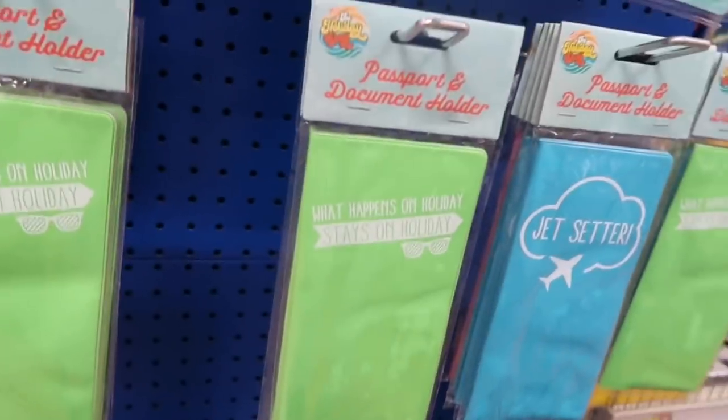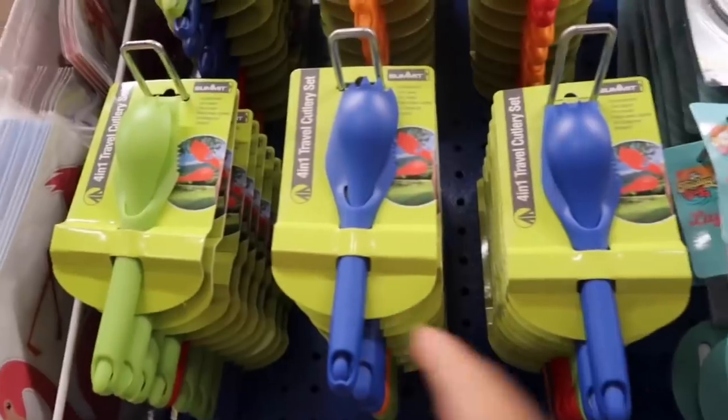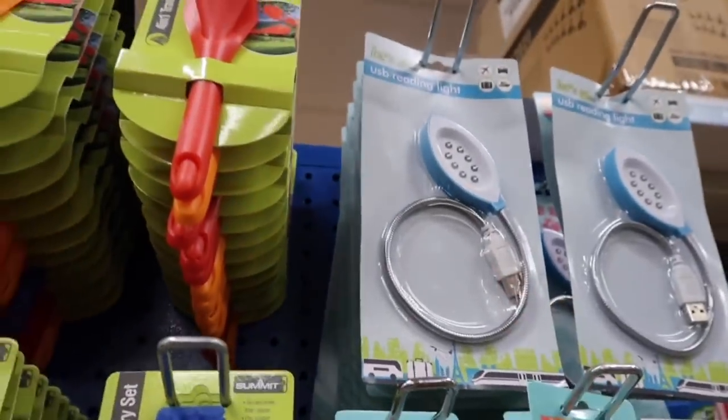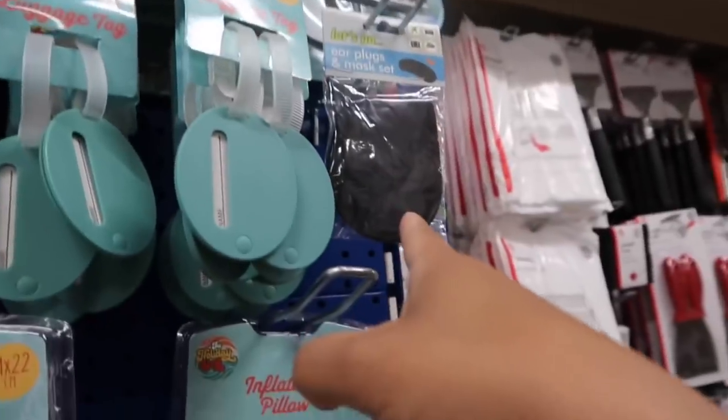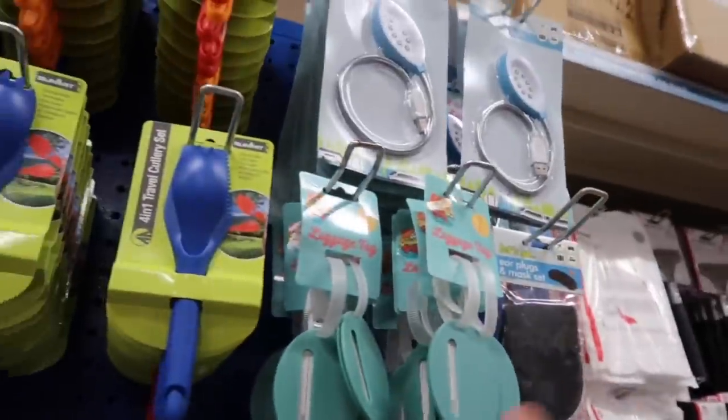Passport and document holder! An inflatable pillow — I bought this one in the car but in a different brand. A reading light — look guys, I literally just bought one on Amazon! And a luggage tag.